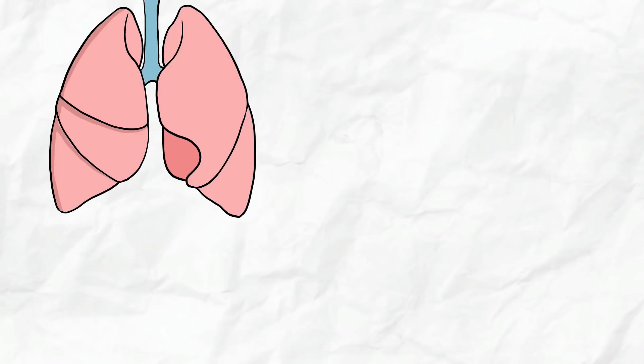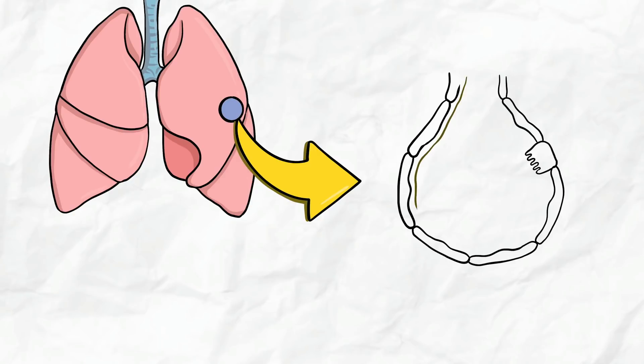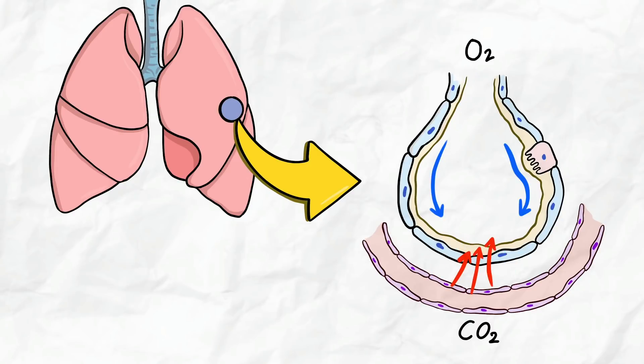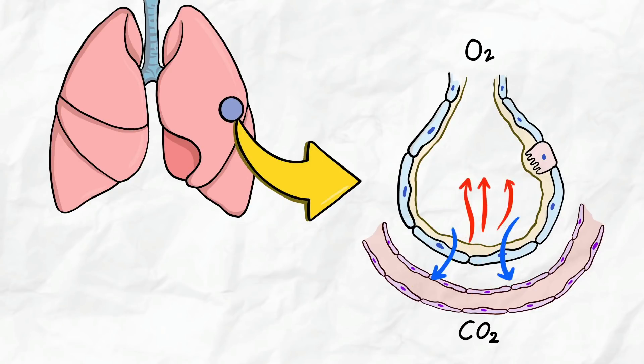Let's see why proning is important and what is the mechanism behind it. Here you can see I have drawn lungs. There are 300 to 500 million small air sacs present in the lung called alveoli. In a normal situation, oxygen comes into the hollow cavity of the alveolus and diffuses into the capillaries, while carbon dioxide is released from the capillaries into the alveoli to be breathed out.